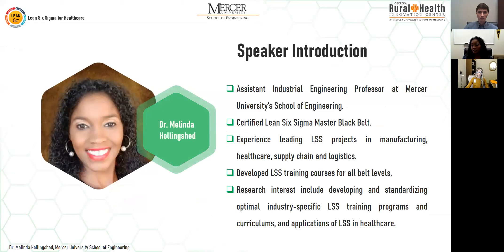I am an assistant industrial engineering professor here at Mercer University. I am a certified Lean Six Sigma Master Black Belt. I have experience leading Six Sigma projects in various sectors. I've developed Lean Six Sigma training courses and teach a Lean Six Sigma course here at Mercer to our engineering students in the fall of every school year.